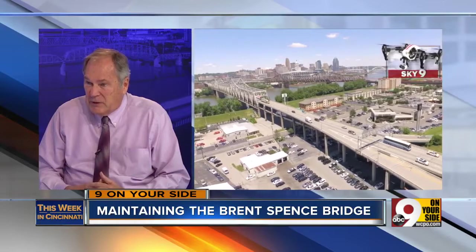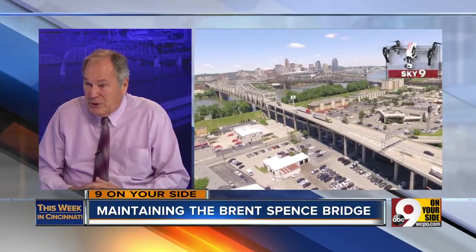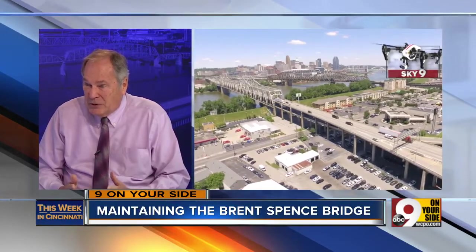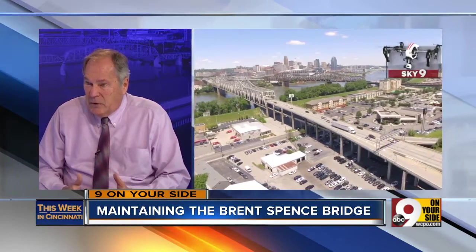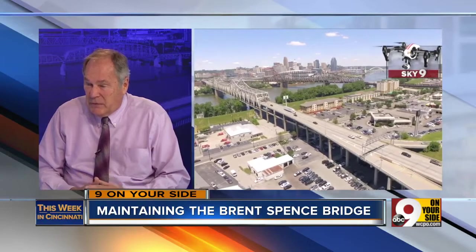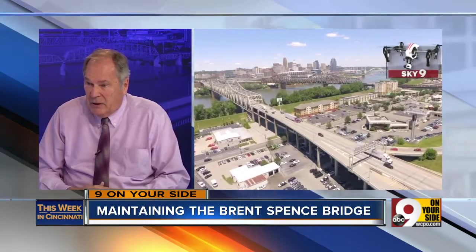When you talk about getting a new bridge someday, how is that going to look different from what we currently have? The plans right now would be to utilize the existing bridge and have a sister bridge next to it. This bridge is structurally sound and will be around for a long time — there's no sense not to use the infrastructure we have. Taking some of the relief off, converting it back to the three-lane configuration it was designed for, would help considerably and make it last a lot longer.